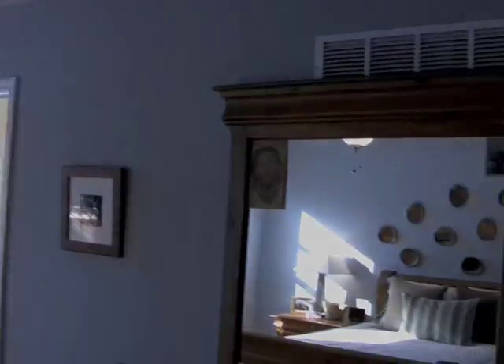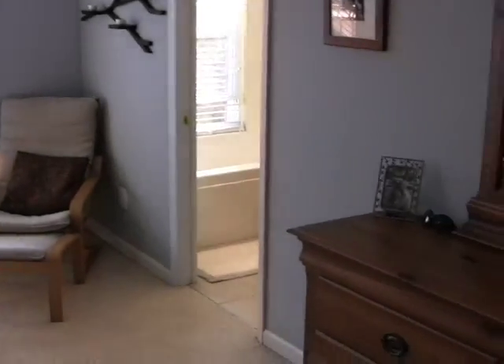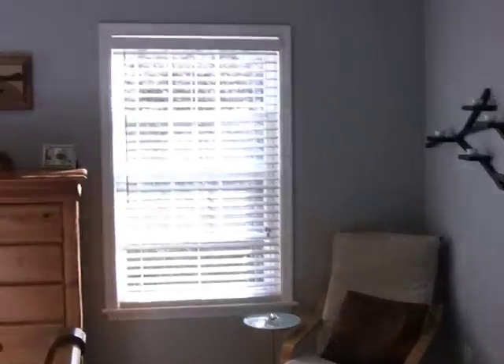This level has three bedrooms and a bathroom, and this is the owner's bedroom. The bedroom itself measures 16 by 14 and is connected to a private bathroom.